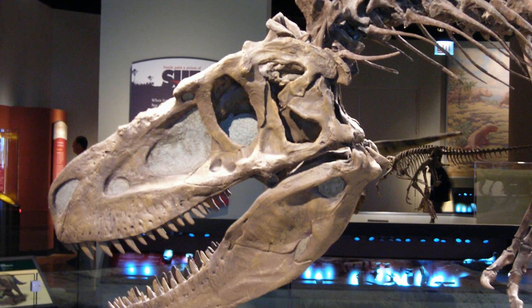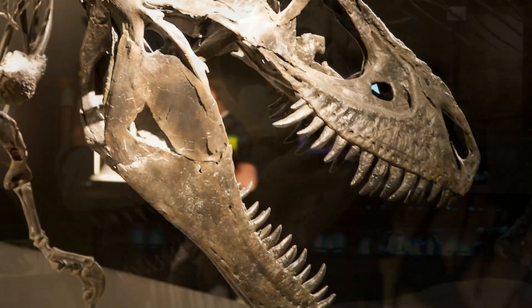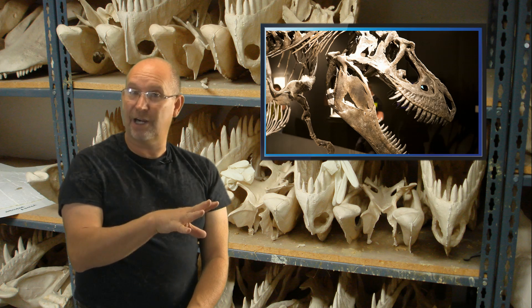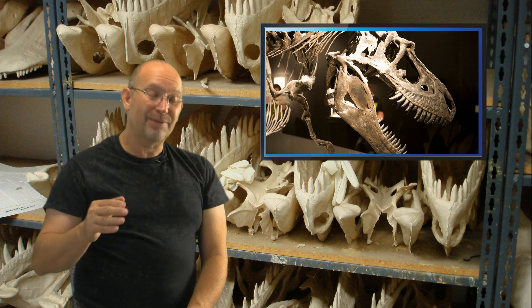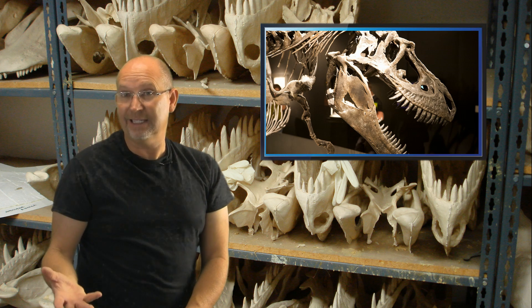Despletosaurus seems to be better suited for taking on the horned dinosaurs. Gorgosaurus and Albertosaurus are more slender, and I believe they were better suited for killing duck-bills. So if these animals saw each other, I would guess that Despletosaurus would have a little bit of an advantage because of the kind of prey that I think he hunted.